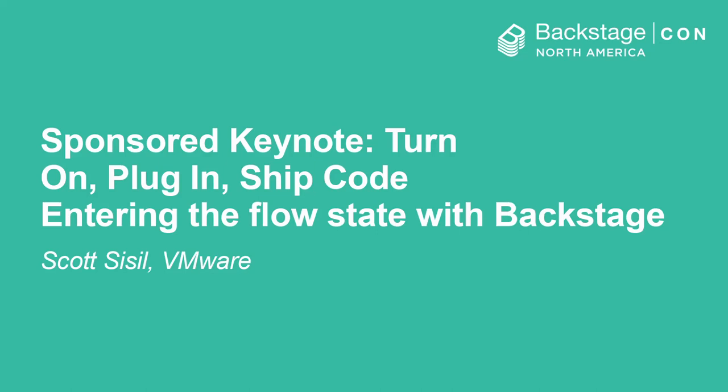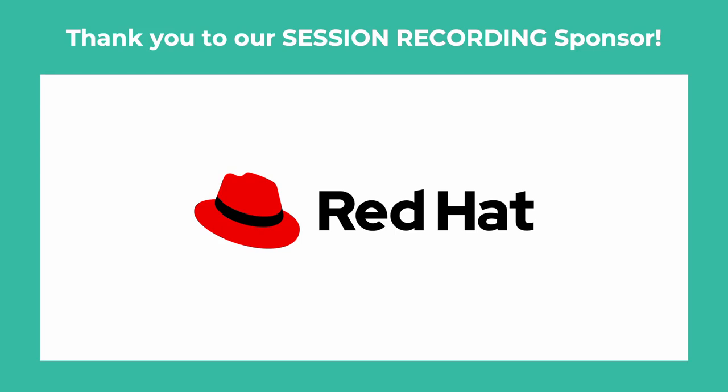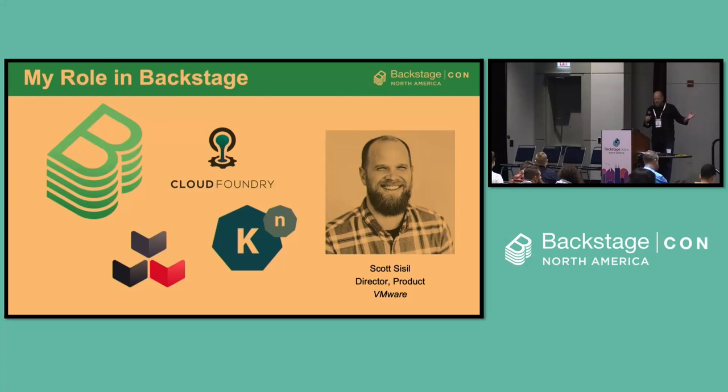It looks like we're up on the screen. Hi, I'm Scott Sissel. I'm a product manager at VMware, and I'm here today to talk to you about Backstage and what VMware Tanzu is doing with Backstage and the Backstage Open Source Project.